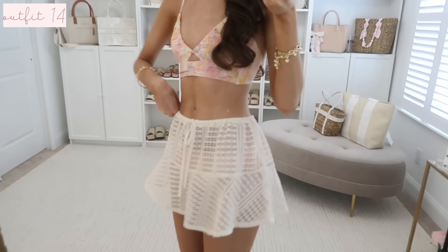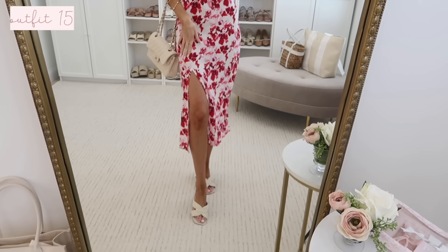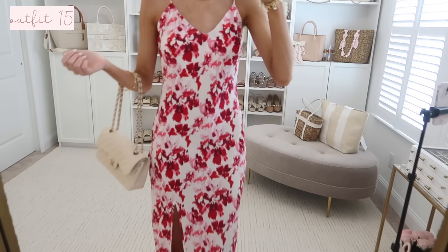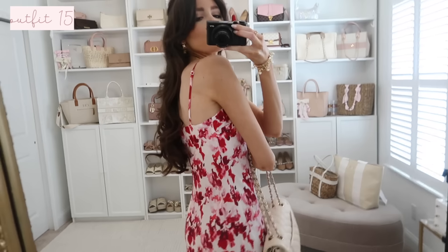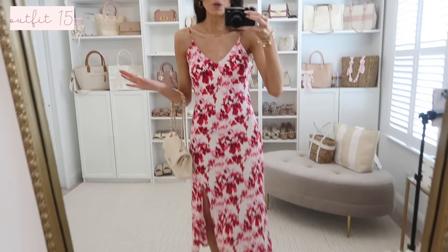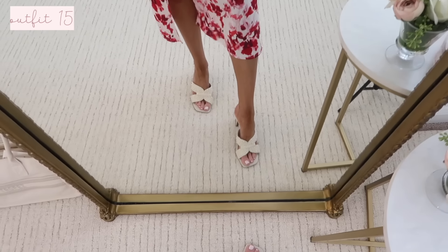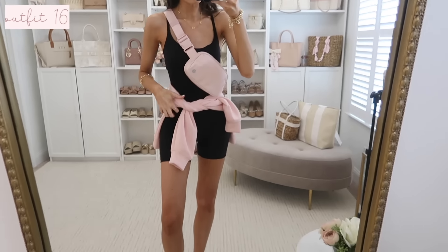This dress looks even prettier on — it's such a pretty midi dress with a slit, really fun for dinner or a more elevated occasion. It has fully adjustable straps in the back, is fully covered so a strapless bra works no problem, and the length hits great on me. I have my pearl heels on again and they totally complete the look.